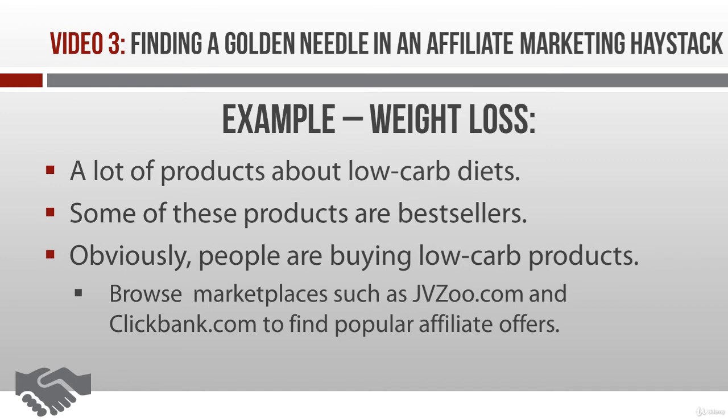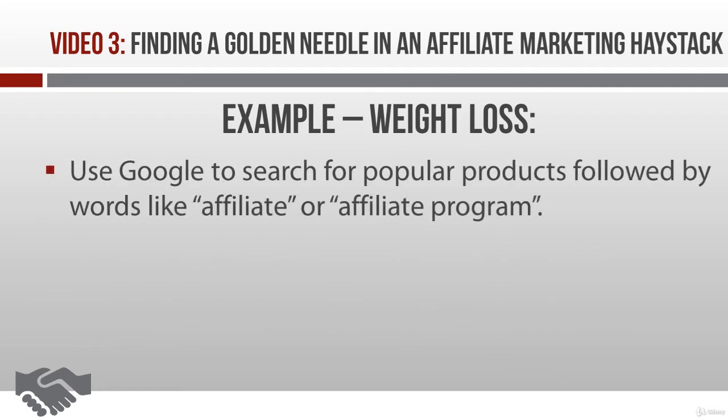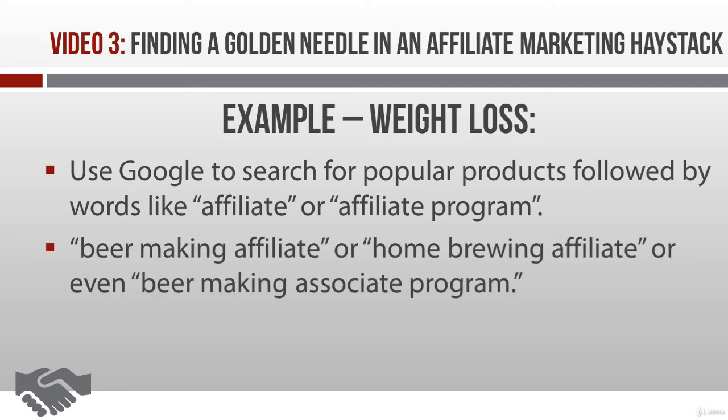Now, if you haven't already figured it out, these are also good places to start when you're looking for specific products to promote. Another way to find products to promote is to hit up Google and search for what you know is a popular product or solution, followed by words like 'affiliate' or 'affiliate program.' For example, if you're going to hop on the beer-making bandwagon, then search for something like 'beer-making affiliate' or 'home-brewing affiliate' or even 'beer-making associate program.' This should turn up plenty of opportunities across a wide variety of companies. Just be sure your market is already buying these types of products.